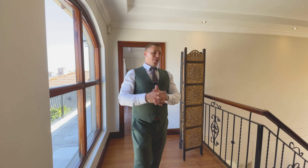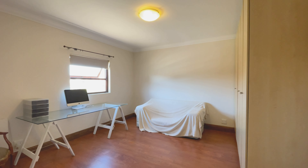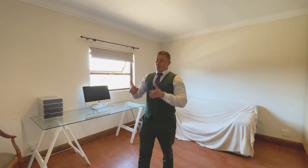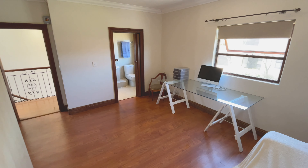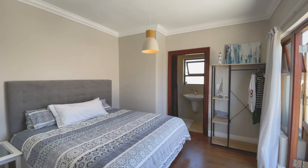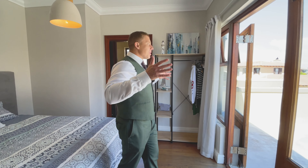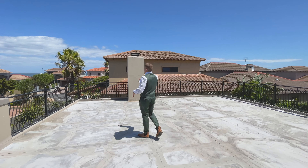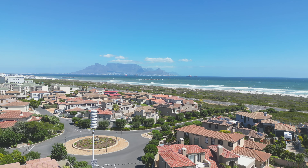Behind me is the master bedroom, which we'll leave for last. To my left, the first upstairs bedroom has a massive room with built-in closets and its own en suite bathroom, tiled floor to ceiling. The second upstairs bedroom also has its own en suite bathroom, and features a massive double door opening onto a huge balcony where you can sit and watch ships on the water, kite surfers, and of course stunning views of Table Mountain.